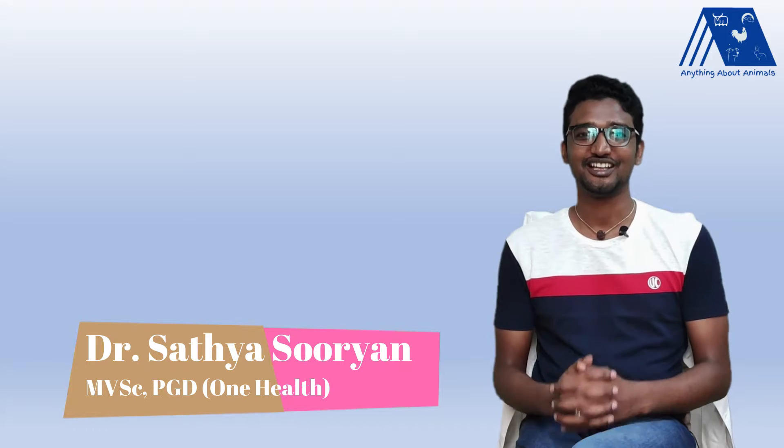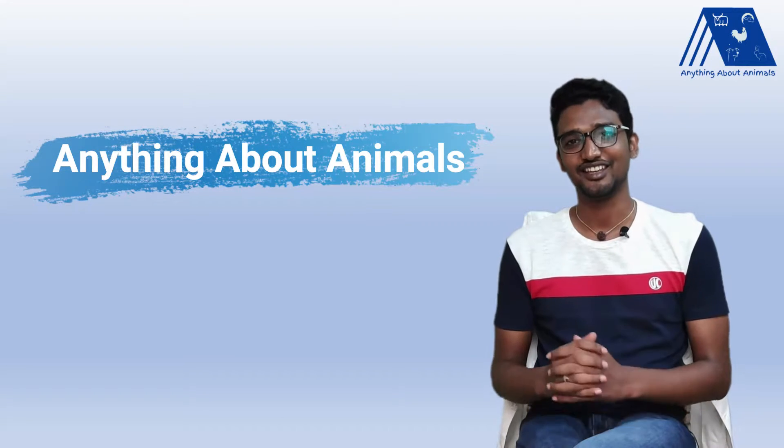Hi everyone, I am Dr. Sathya Suryan, a veterinarian and an animal nutritionist. This is your YouTube channel, Anything About Animals.